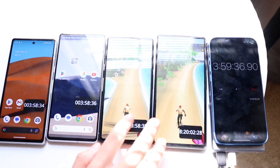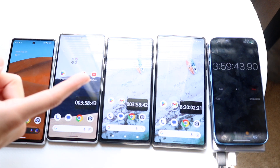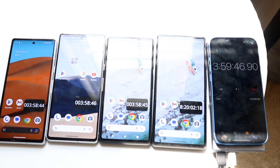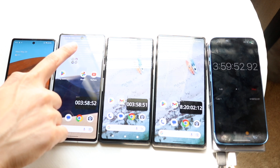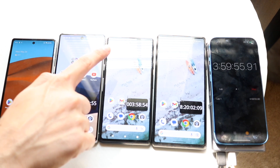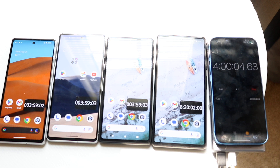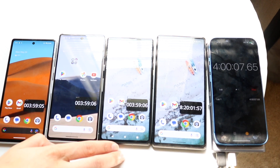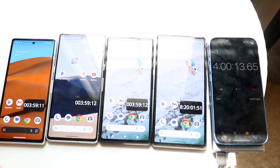We're now at the four-hour mark. They were in the sun so I had to close the blinds, which may affect battery life a little. The Pixel 7a is at 31%, the Pixel 7 is at 45%, the Pixel 6a is at 54%, and the Pixel 6 is at 44%. The 6a is still in first place, the Pixel 6 has now dropped below the Pixel 7, and the Pixel 7a is at the end — it'll probably die within two to three hours.